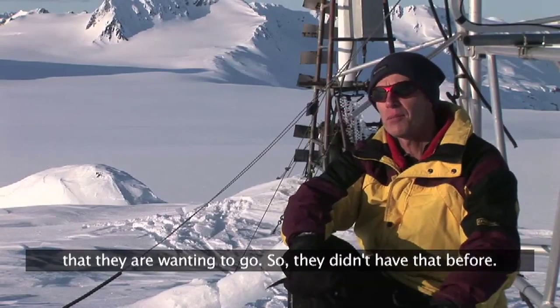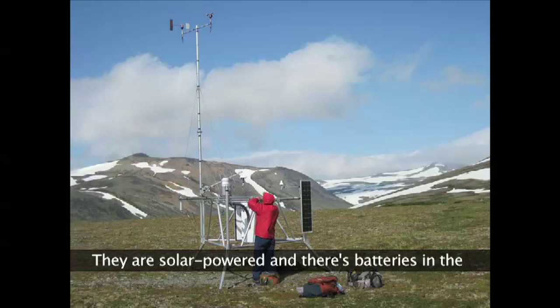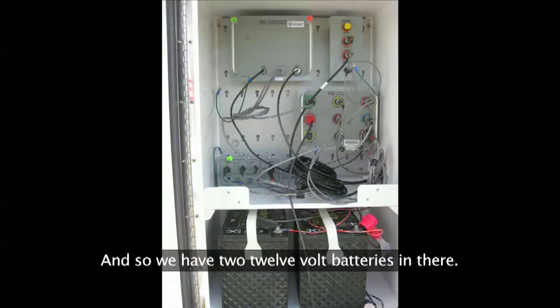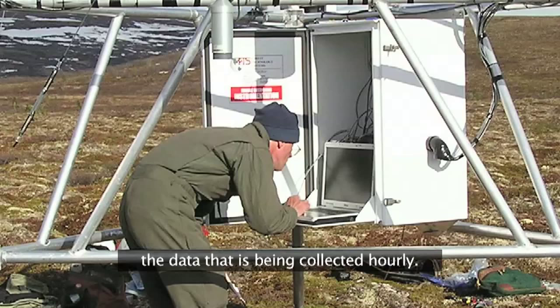These are solar powered and there are batteries in the big white cabinet here — two 12-volt batteries. There's also a data logger that records the data being collected hourly.